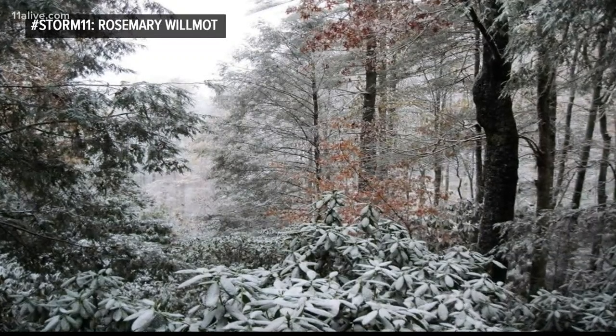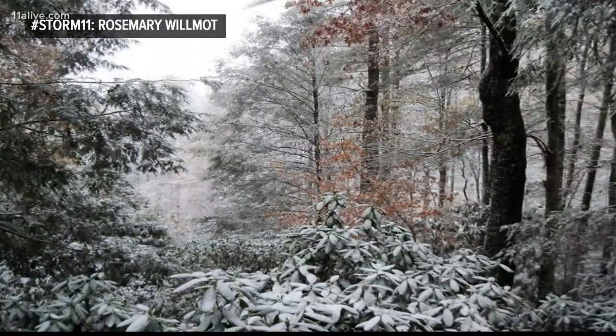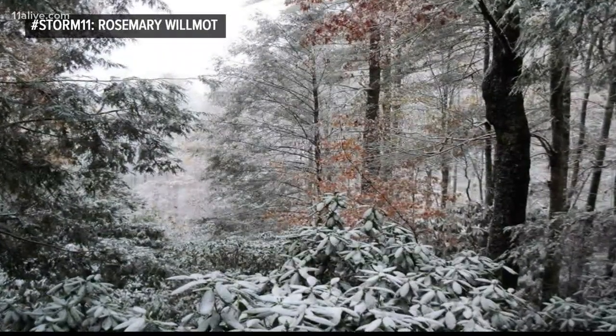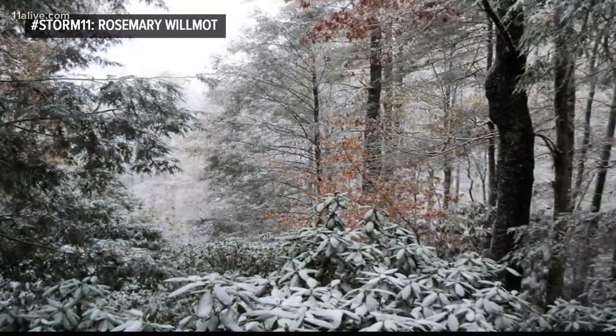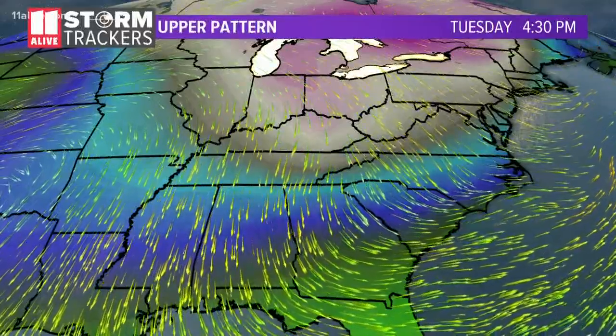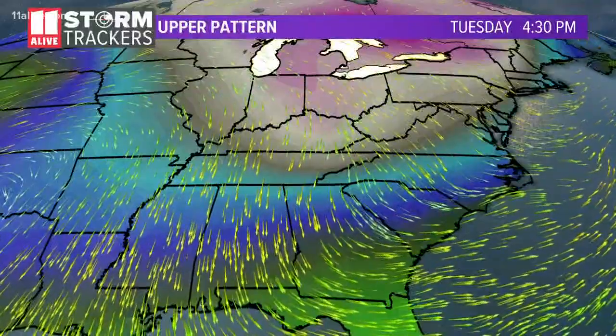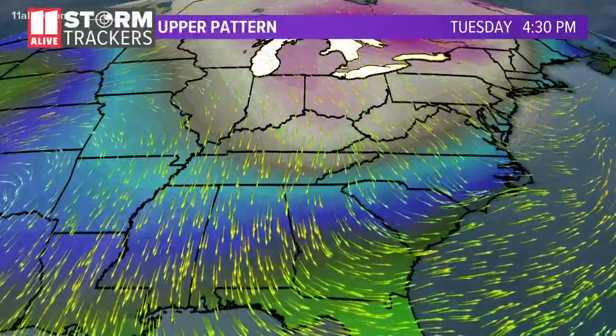Light dusting of snow up north. It's gorgeous, but the temperatures are frigid all over Georgia. 11 Live Storm Tracker Rosemary shared this picture from near Blue Ridge earlier today. The temperature is falling below freezing tonight here in Metro Atlanta, and it's going to be a very, very tough night for everybody who is out of doors, including your pets.